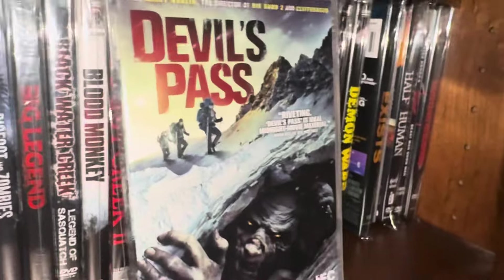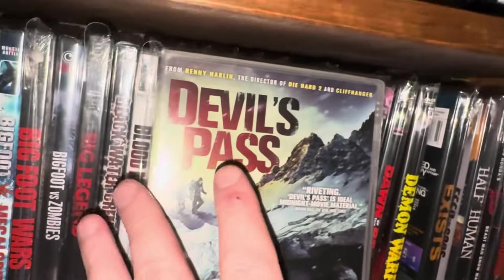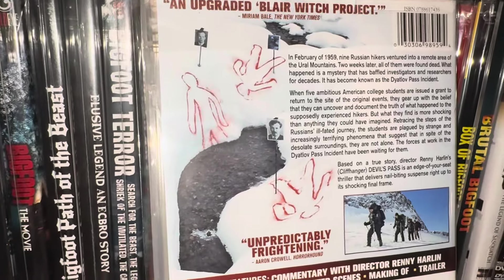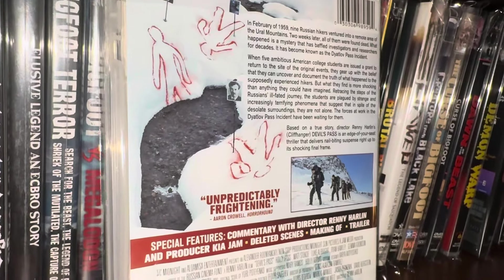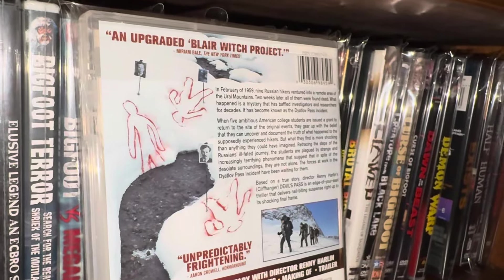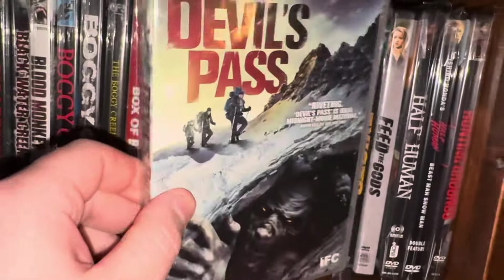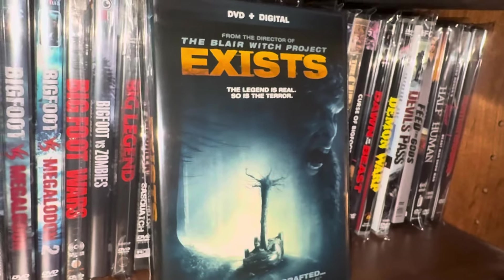Next one's called Devil's Pass — I enjoyed this one too. This is from IFC Midnight. It's a different take on the Dyatlov Pass massacre from 1959. Instead of an avalanche killing the hikers and scientists, they make it a monster Sasquatch that lives up in the mountains that picked apart the scientists. I thought this one was pretty good — it's pretty violent.